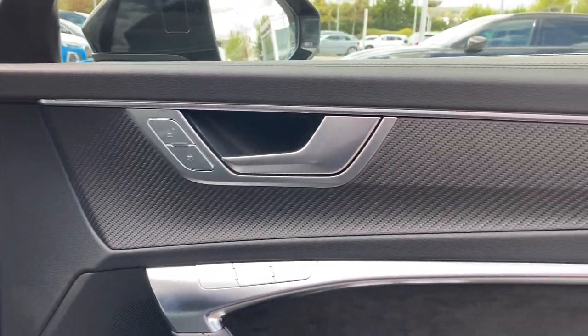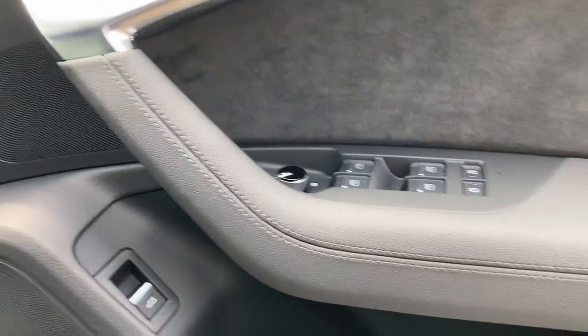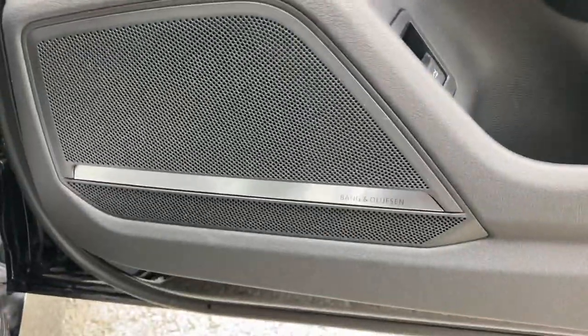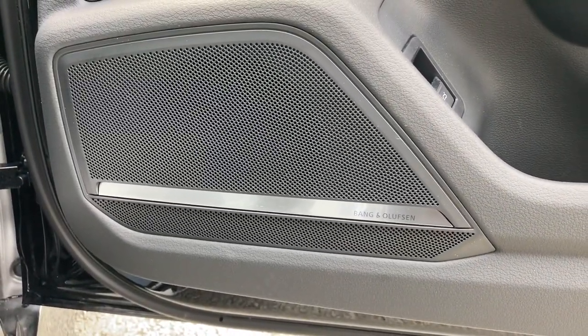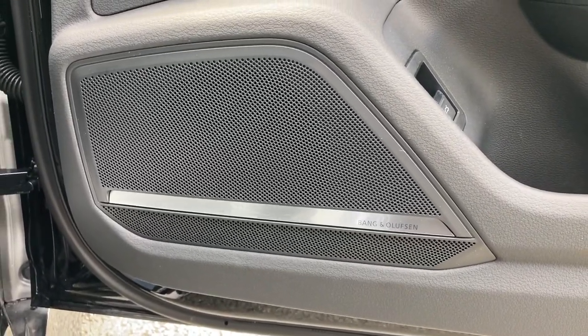Taking a closer look at the door panel, we do have the matte carbon inlays in this car as well as the Alcantara material and Valcona leather, which feature throughout the cabin. We also have this car's amazing Bang & Olufsen sound system, which offers a premium sound throughout the cabin.